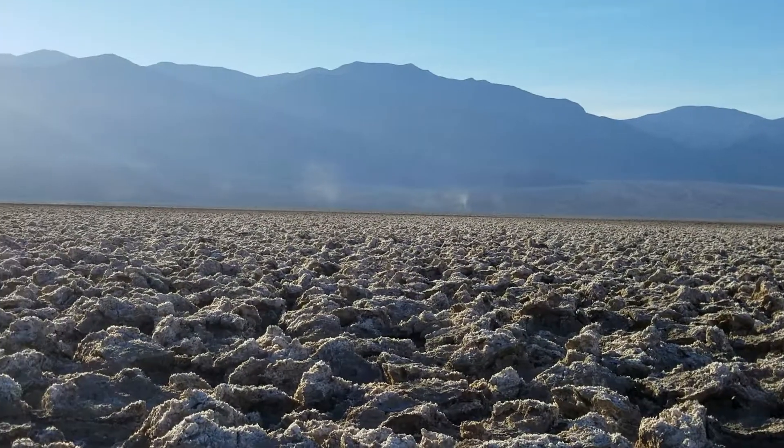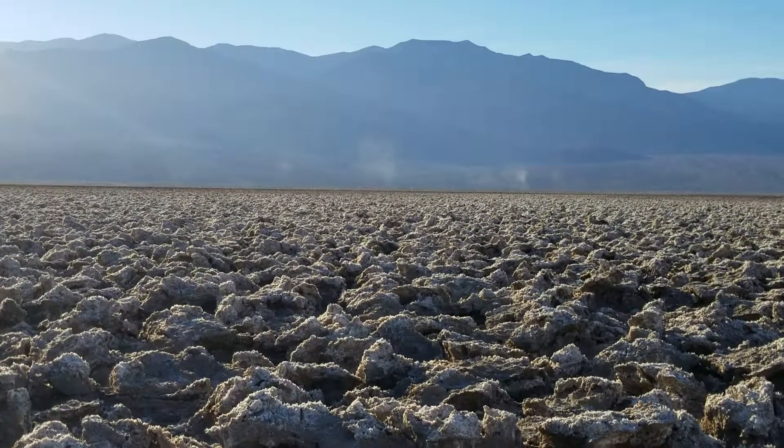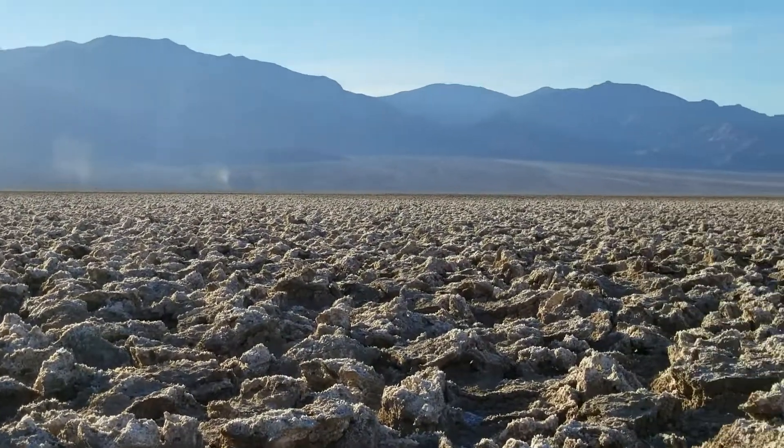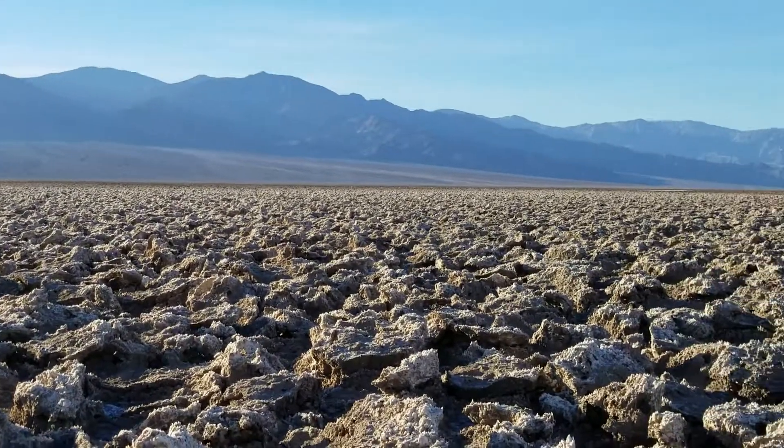I'd show you Telescope Peak, but it is right under the sun, so we're going to skip that.